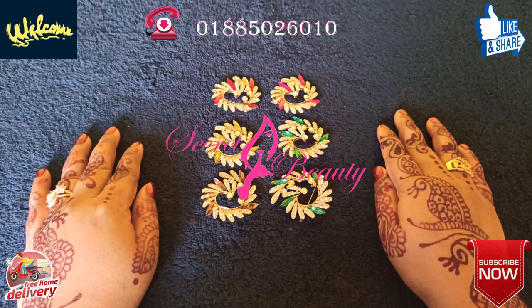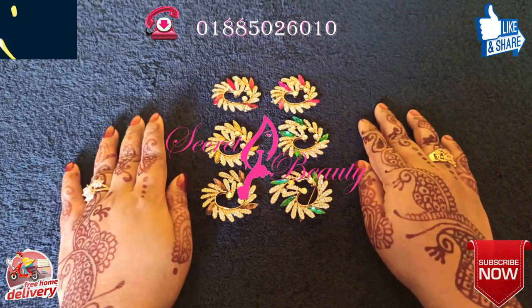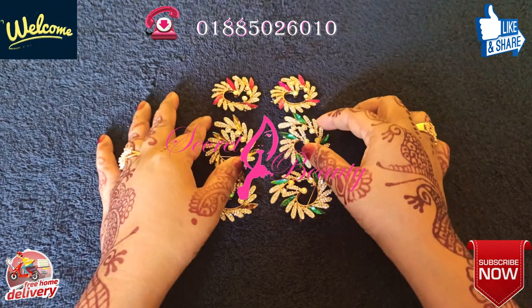Hello viewers, Assalamualaikum. Welcome to my channel Secret Beauty. How are you doing today? Today I am going to show you the Hizab Brows.